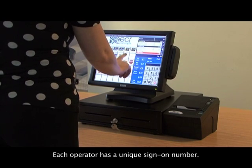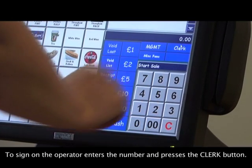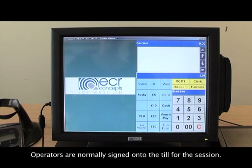Each operator has a unique sign-on number. To sign on, the operator enters the number and presses the clerk button. Sign on is confirmed with their name displayed and the wording 'start sale' displayed above the number pad. Operators are normally signed on to the till for the session.